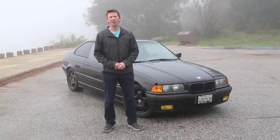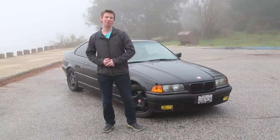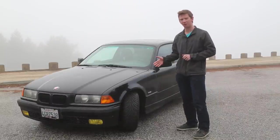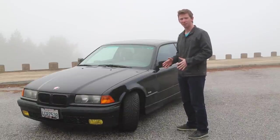Hey YouTube, hey Scotty fans. My name is Philip. This is my 1999 BMW 323i. It's got 321,000 miles and I've had it for almost five years. I'm going to show you the pros and cons of living with a 20-year-old German car, go through the history, and also some of the maintenance I've done on this car.